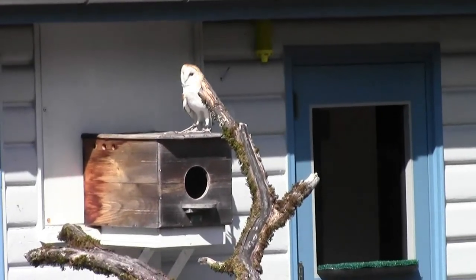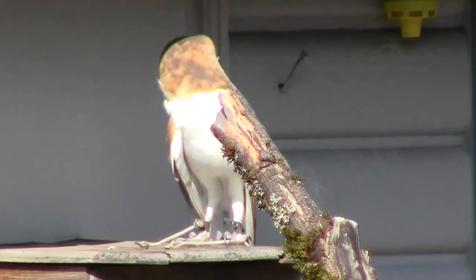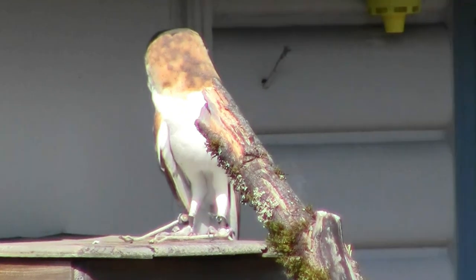A little rest up there. This is Luna. Luna is a male barn owl. And while he's perched over there, you notice that he has a very distinctive look about him.